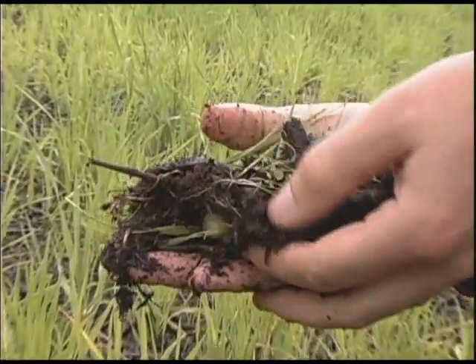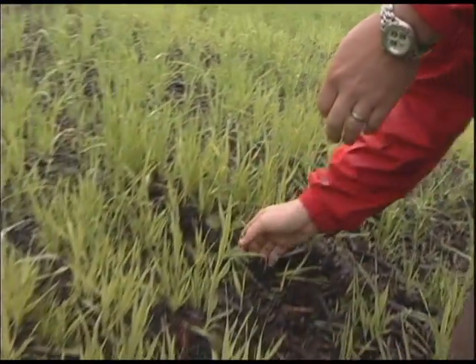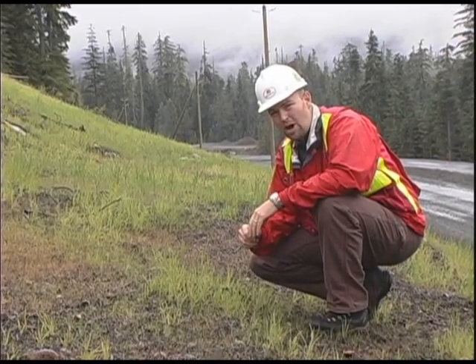"You can see the seed inside that's been taking. You can see the chunks of material that actually kind of weave together. And this slope is stable — even though it's not 100% vegetated, it's stable and the erosion has been stopped."